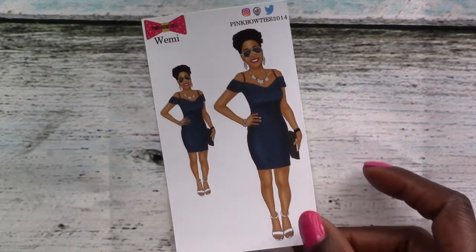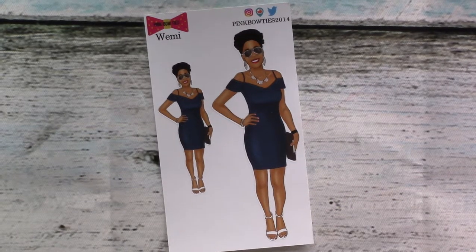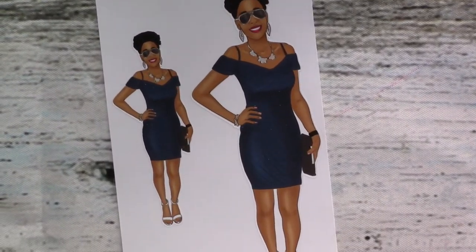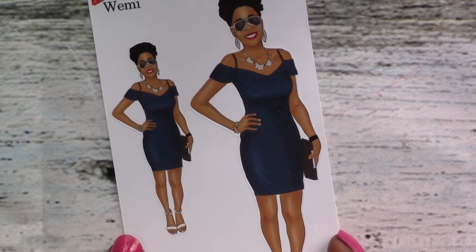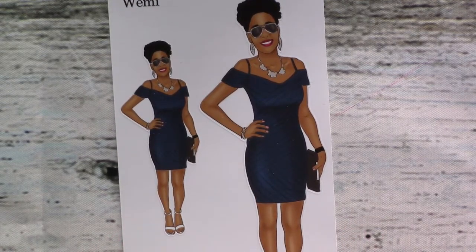And then we've got — excuse me while I glow for a minute — me! That's me! Can you believe it? I loved this. This was an outfit from a photo my husband took of me at a wedding we went to last summer. I loved that dress because I never thought I'd be able to fit in it after having my son, and I was able to fit in it for the wedding. Work it, girl!